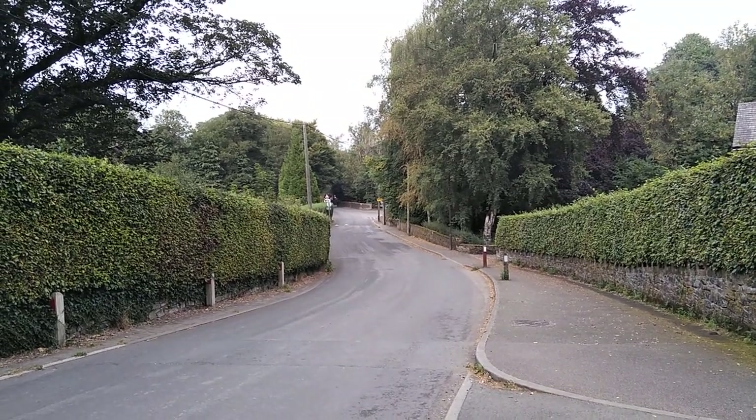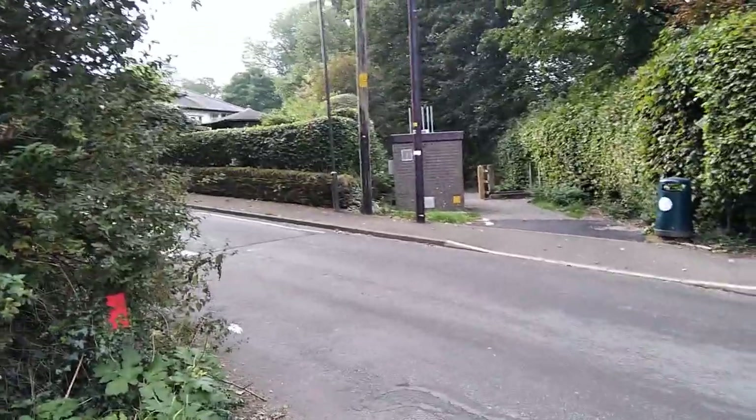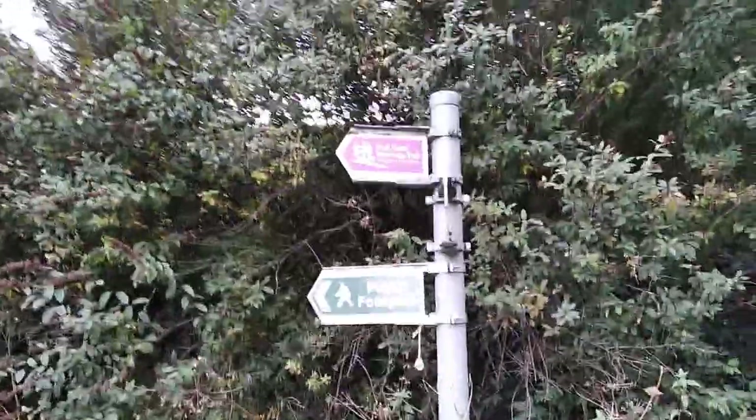Good afternoon viewers, ramblers. Now we're just off the Peak Forest Tramway Trail. We've walked down from Whaley to Buggy along the canal to the basin and then behind on the Peak Forest Tramway Trail.